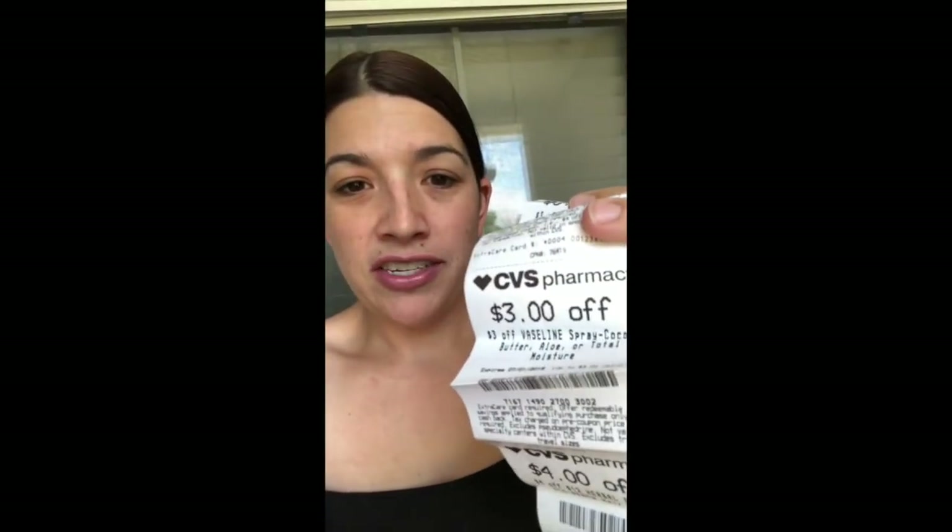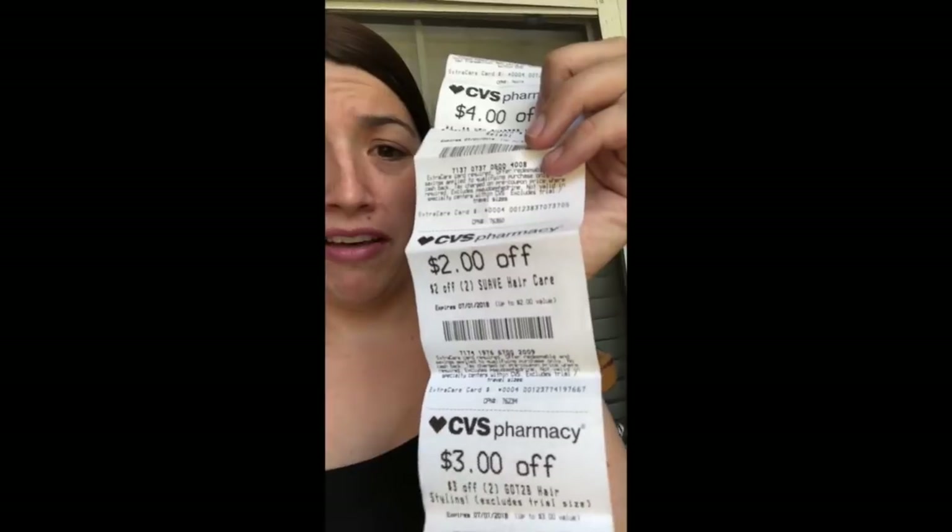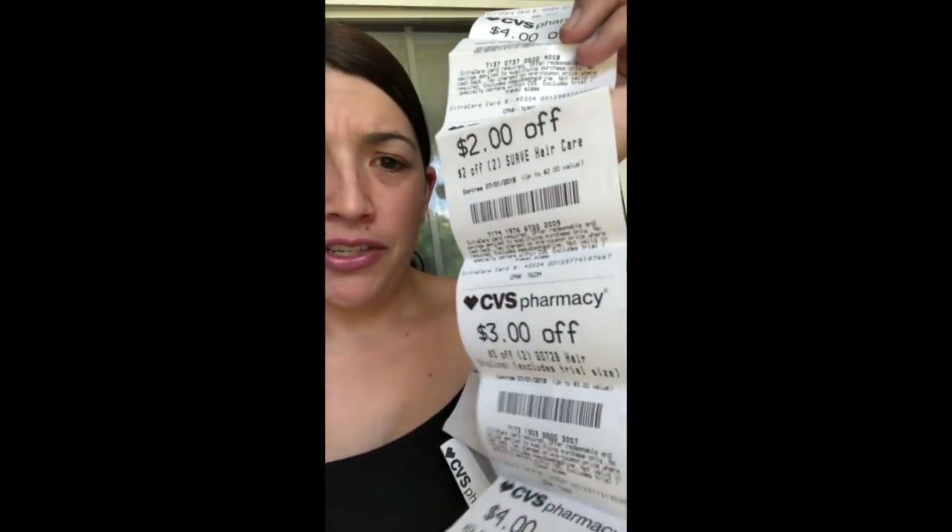The CRTs I got included: $3 off 12 Chic disposables, $3 off Vaseline spray, $4 off 12 Herbal Essences, $4 off Chapter hair, skin and nails with biotin, $2 off two Suave hair products, $3 off two Got2b, $4 off 14 Pantene, and $0.50 off two Hershey bars. No body wash, mouth care, or general hair care CRTs this week.